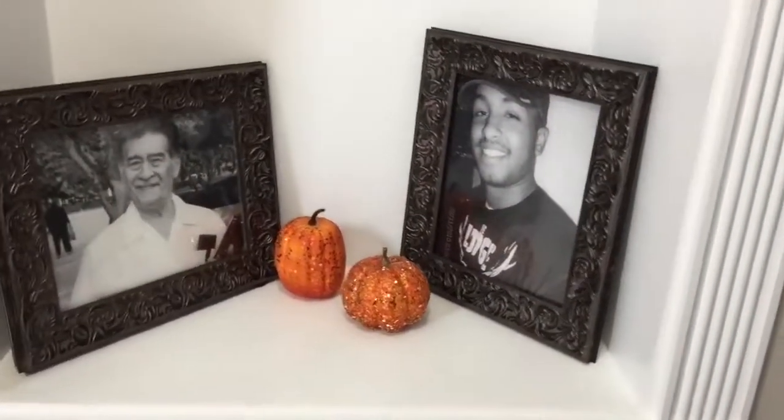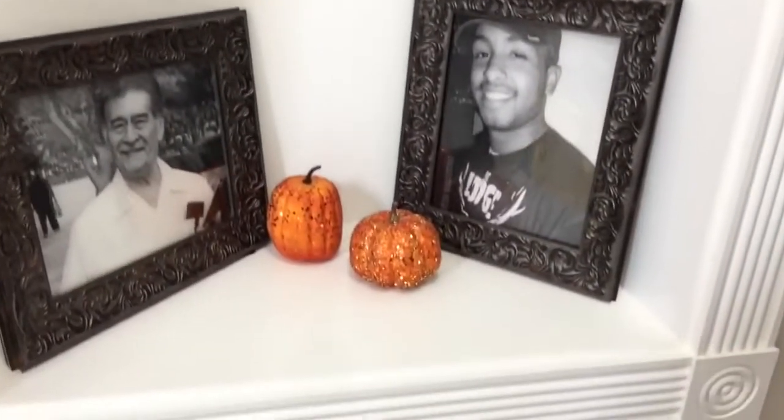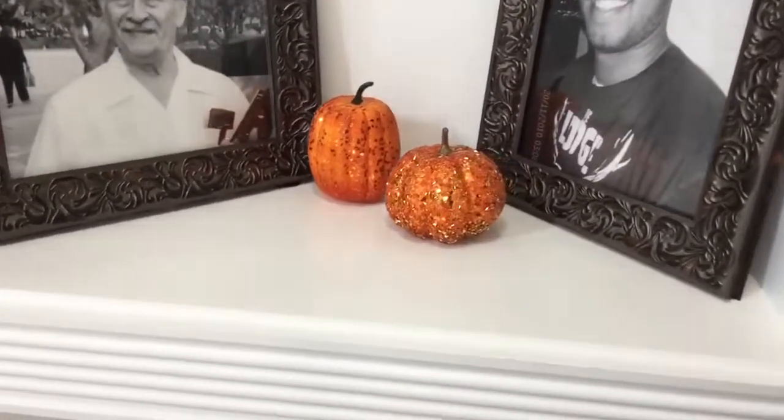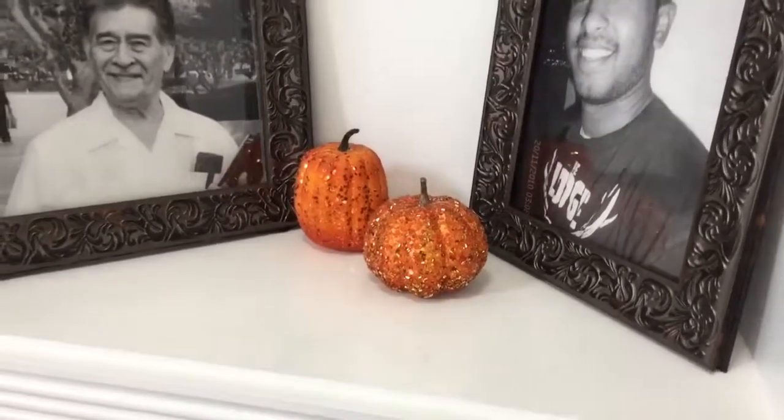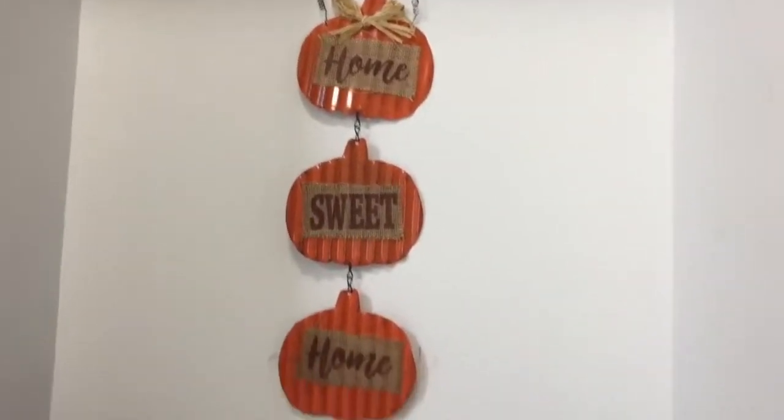Moving over here to the corner, this is where I have the picture of my grandfather and best friend who passed away. I just hung up this home sweet home sign, and then I have two simple pumpkins in the center. I didn't want to do too much over in this corner, so I just added those two pumpkins and the home sweet home sign that I bought from Dollar Tree.